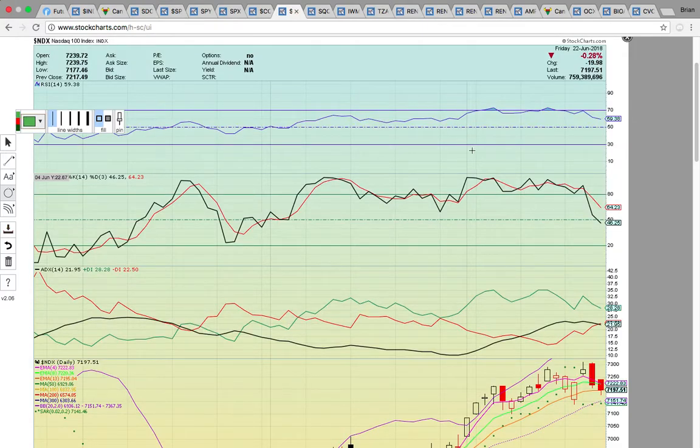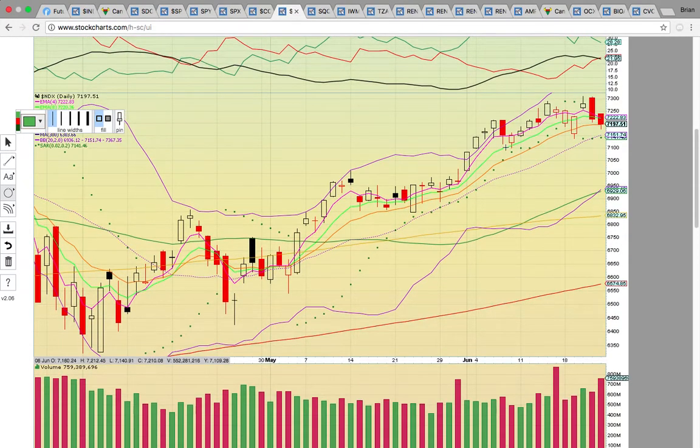Let's look at NDX — the NASDAQ 100 index. Same thing: it's trying to hold on to EMA13 and it needs to hold that level. If it fails to hold, you've got the middle Bollinger Band on deck — likely to get tested this week. If it does get tested at 7151 and fails to hold, you could see a drop all the way down to 6929. Right now it's been in a very strong uptrend, and for that to continue, the middle Bollinger Band needs to hold.